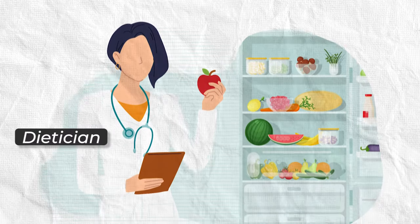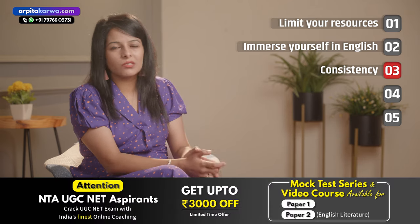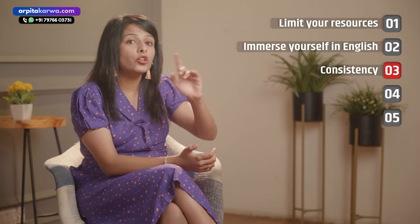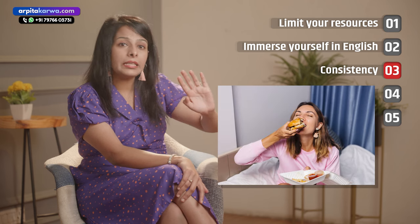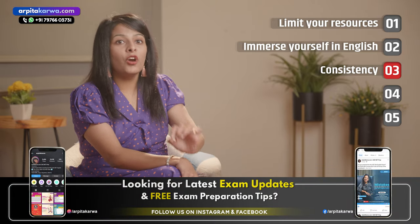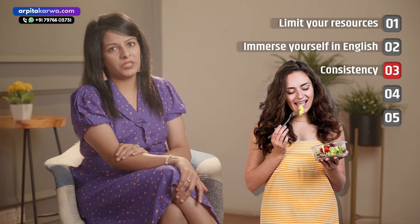I recently consulted a dietitian and she told me a very beautiful thing. Let's say in one meal you ate a lot of calories — you had chocolates or brownies. What you should do right after is not go on a guilt trip and say your entire day got wasted. Don't think that since you lost it you should start junking and begin fresh from tomorrow. Rather, amend it from the very next meal. Forget the cheat meal and start following your plan from the very next minute, because tomorrow never comes.